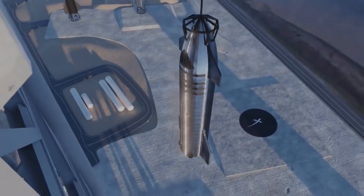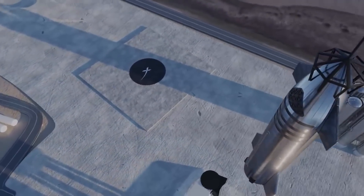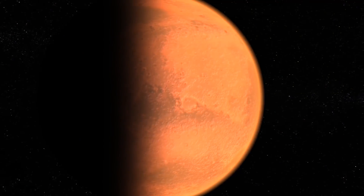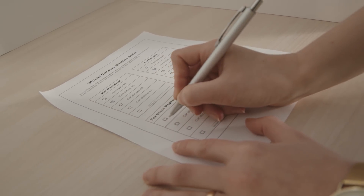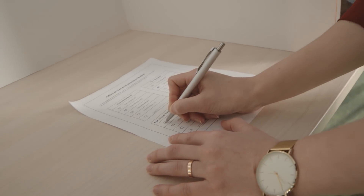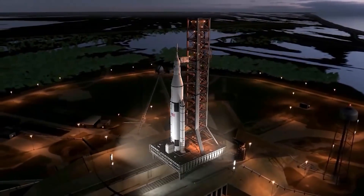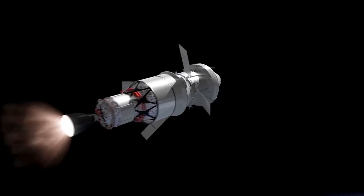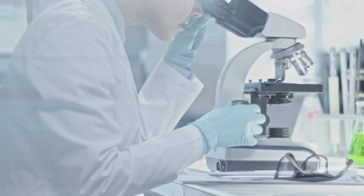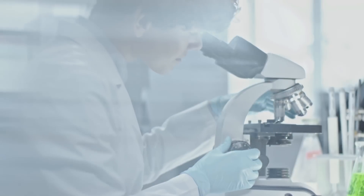Starship is a heavy-lift transportation system that SpaceX is developing to take 100 people or 100 tons of cargo to the moon, Mars, and other deep space destinations. The system was selected in April to assist NASA with its Artemis moon landing program, although the contract has been mired in controversy and is now on pause during a lawsuit. It has a total launch mass of over 6,613,867 pounds and employs supercooled liquid methane and liquid oxygen (CH4/LOX) as fuel.